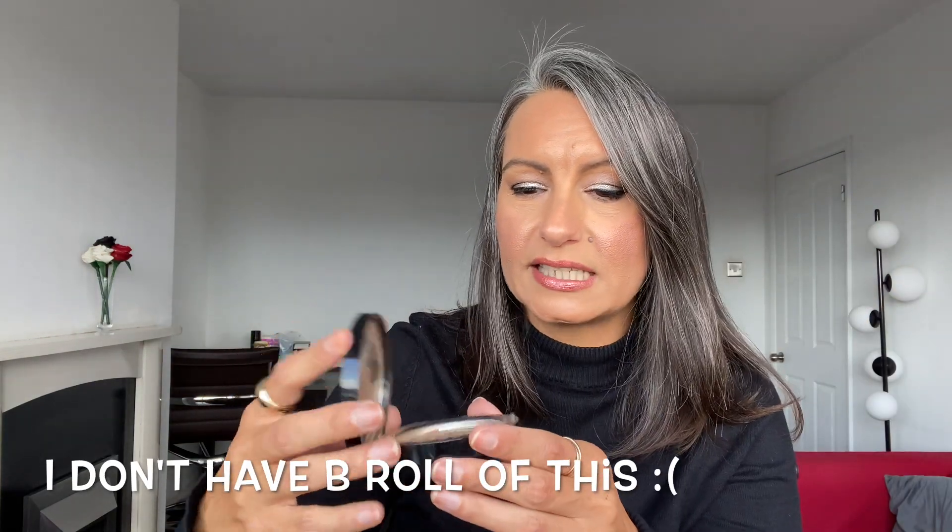This was the Bobbi Brown Stone Street bronzer - there's one scared little bit left. I'll insert a video of me applying it so you can see the shade. I've repurchased this from Look Fantastic when they had 20% off Bobbi Brown. The older I get, the more I love Bobbi Brown. Stone Street is a slightly cooler-toned bronzer, perfect for my skin tone in autumn and winter. It doesn't give an orange look - it's more gray-toned, but honestly it's a perfect bronzer.